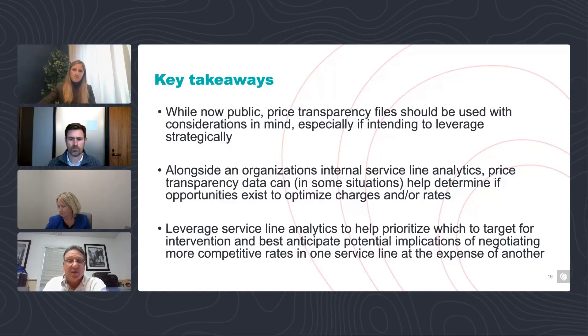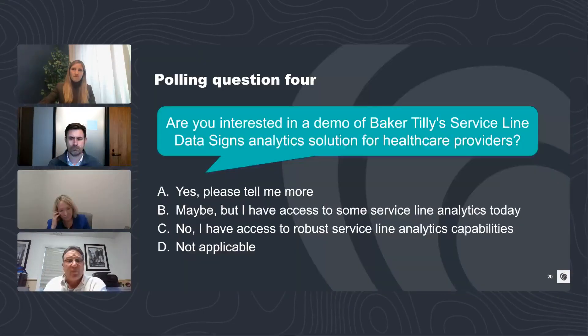Our last polling question: are you interested in a demo of our service line data science analytics solution for healthcare providers from Baker Tilly? If you're interested, respond A. If you're maybe interested, respond B. If you're definitely not interested, respond C. Or D for not applicable. Please respond to complete the final polling question and get your CPE credits.